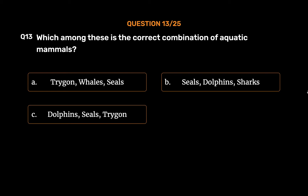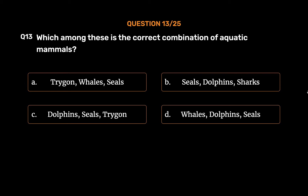Option C: Dolphins, seals, trigon. Option D: Whales, dolphins, seals. The correct answer is Option D: Whales, dolphins, seals.